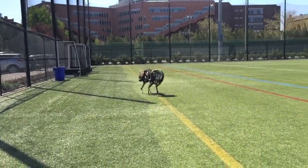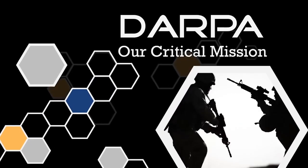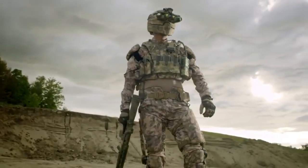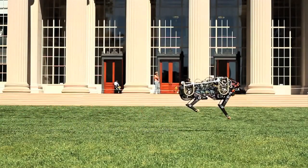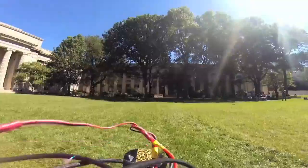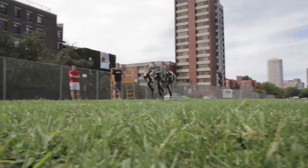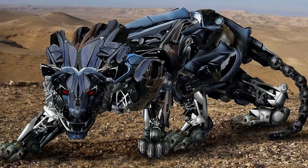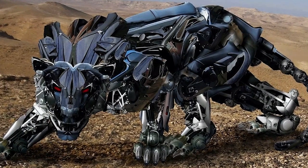Creepiest of all, the Cheetah robot was developed through funding by DARPA, the Defense Advanced Research Projects Agency, a division of the US military. So it leads one to wonder just what this thing will be used for. I can only imagine that one day someone will be running for their life and looking back over their shoulder to see this thing running after them, easily hopping over every obstacle in its path as it gets closer and closer.